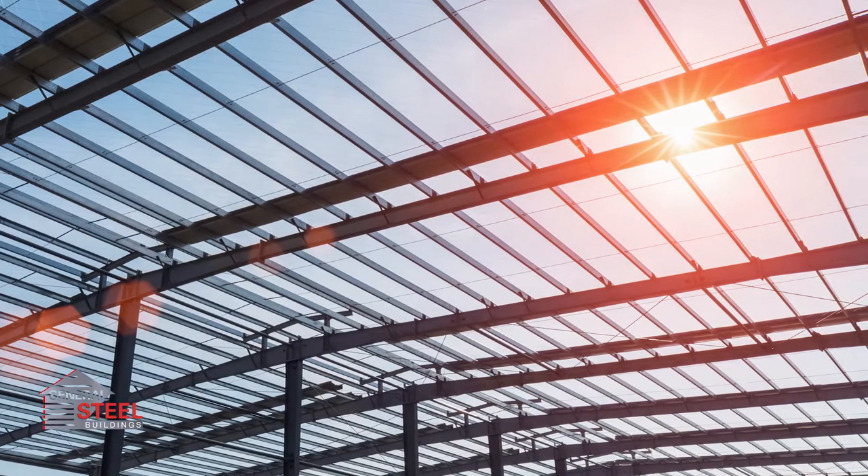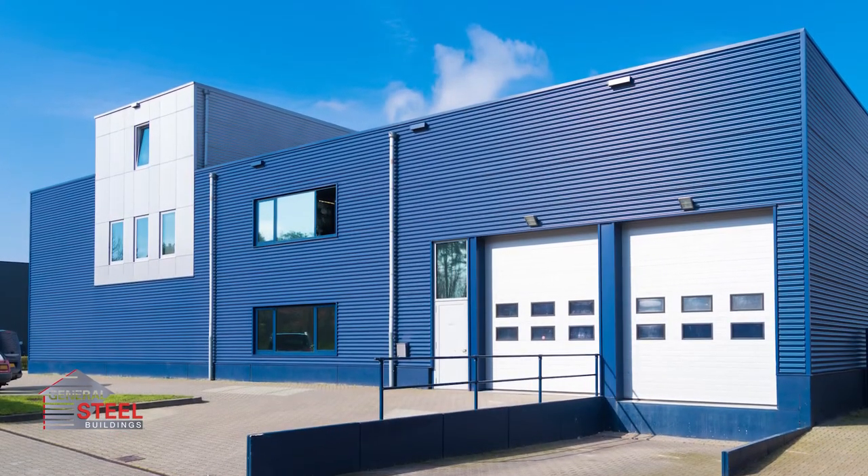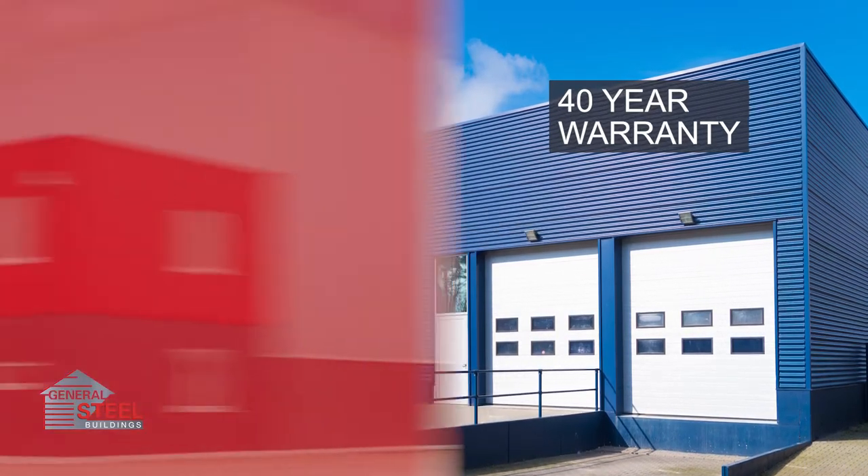This results in solar reflectivity — or simply put, the building's ability to reflect solar energy back into the atmosphere. This process is so effective that the factory-applied paint on our steel buildings is backed by an industry-leading 40-year warranty.